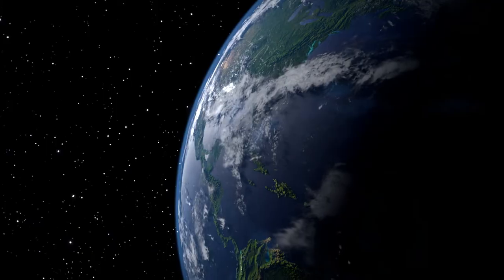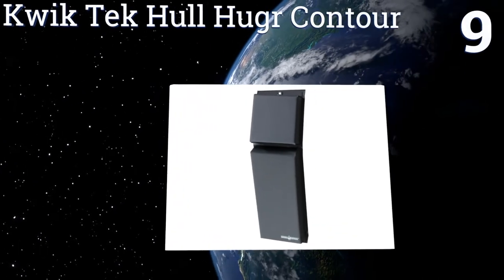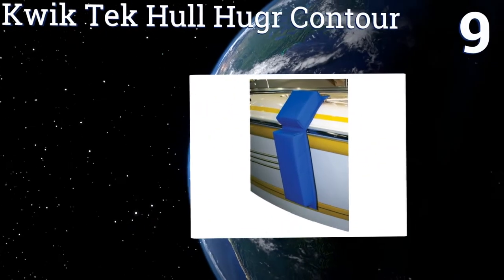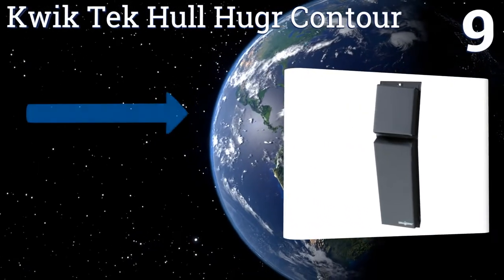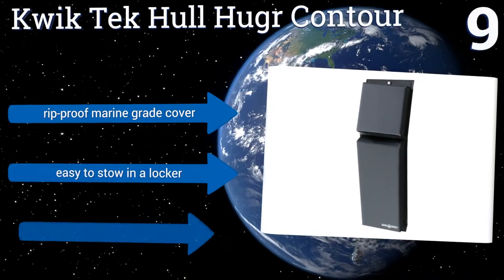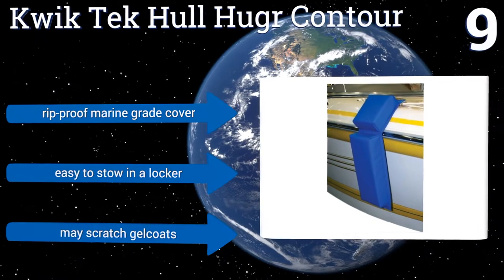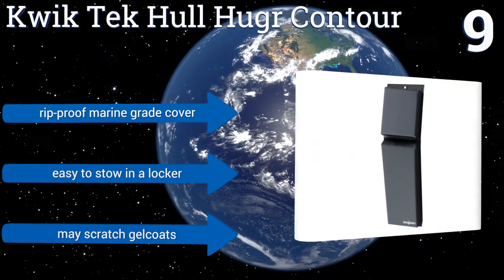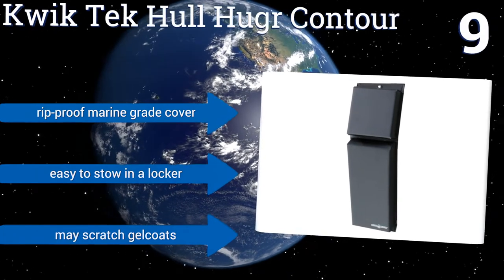At number nine, once secured in place, the Kwik Tek Hull Hugger Contour can be counted on to stay there even in heavy swells. Its lay-flat design means it can't roll up or out of place like traditional round fenders, making it ideal for areas with big tide changes. It comes with a rip-proof marine grade cover and is easy to stow in a locker, but it may scratch gel coats.